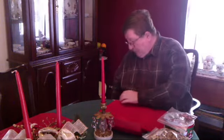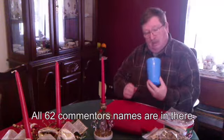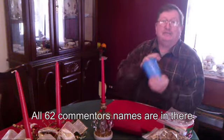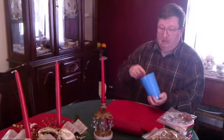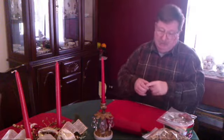Now time to get to the drawing part. There were 63 comments this morning. One person commented twice, so I only put one name in for them. I've got a cup here and in this cup I've got all of the names. So I'm going to draw out a name. And the name is Peggy Boudreaux.